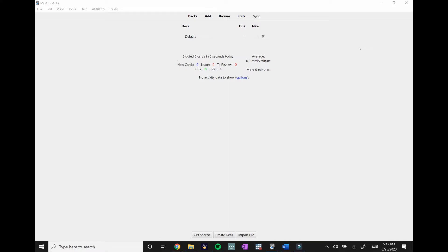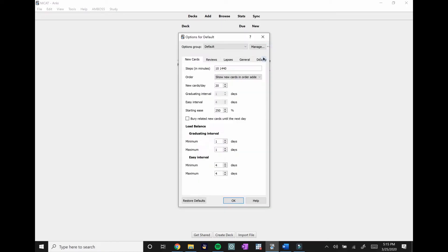Once you open Anki for the first time you should get a screen that looks like this. The first thing we're going to do is adjust some of the options. If you click the wrench icon you can go to Options. The first thing we're going to change is Steps in Minutes to 10 and 1440 — the default is 1 and 10. Let me quickly explain what this means.